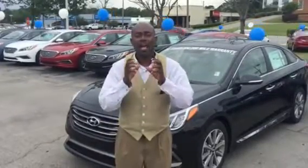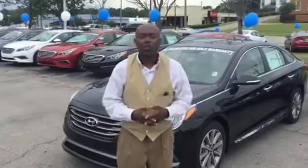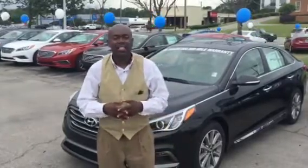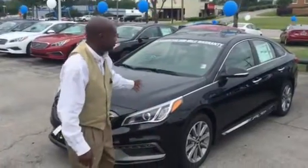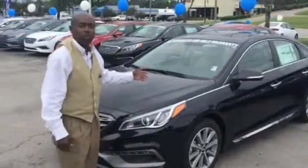Now you had also specified a particular color which is the Phantom Black. Guess what? I got that color. Here it is. Isn't that a gorgeous beautiful black?